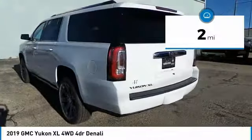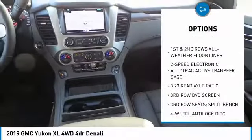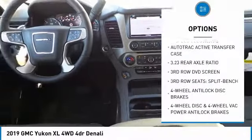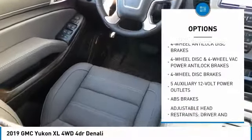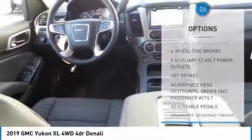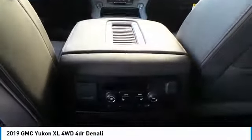This vehicle has less than 100 miles. Here are some of this vehicle's great options: traction control, navigation system, power passenger seat, power liftgate, dual airbags, air conditioning, heated rear seats, power steering, four-wheel disc brakes, auto dimming rear view mirror, PPO.